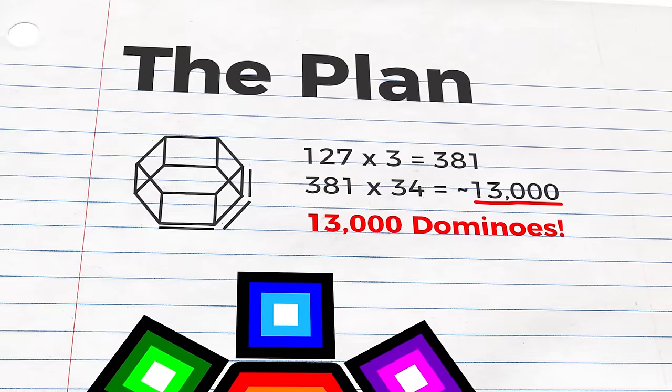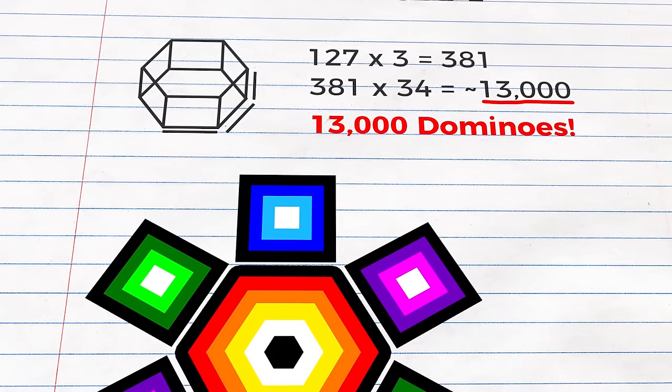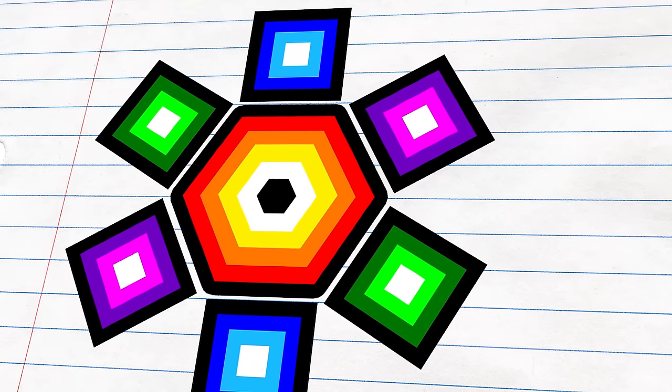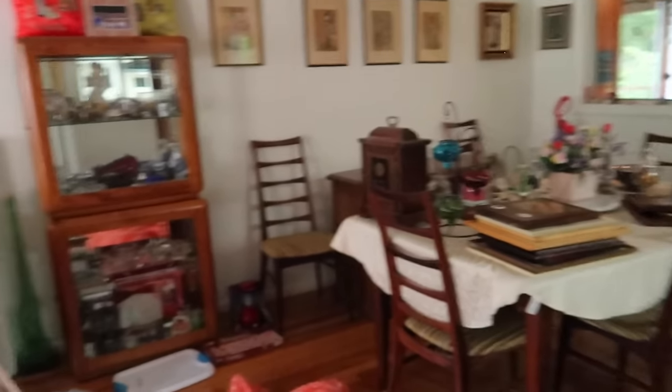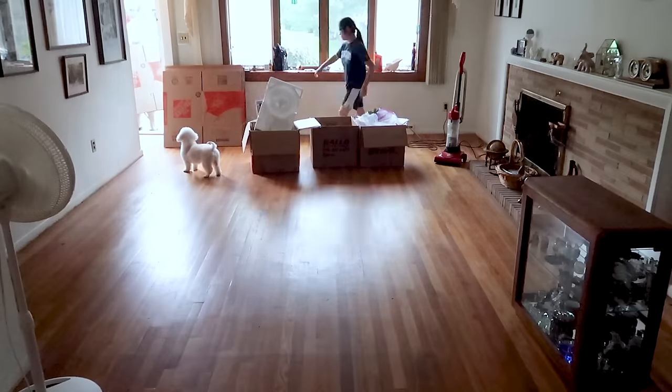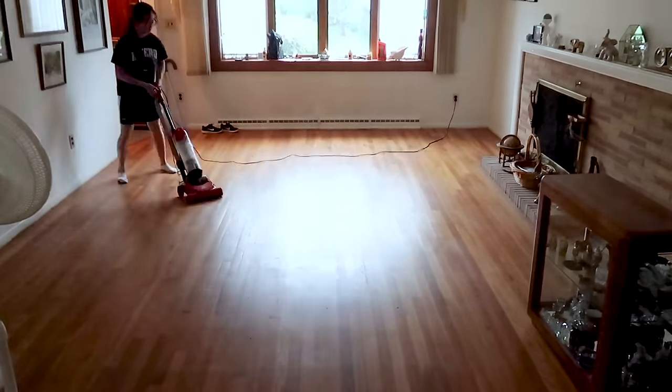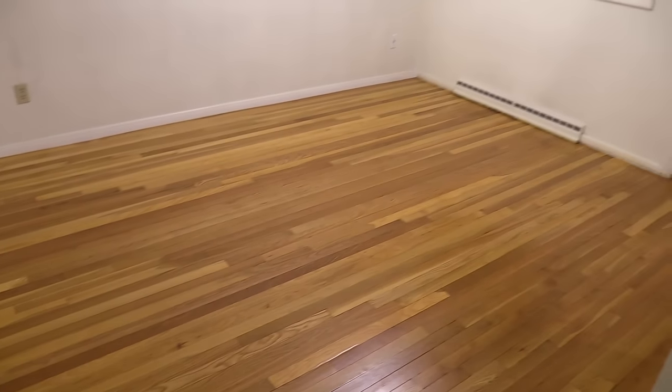I wanted to make the structure as visually appealing as possible, so each face has a different color and uses concentric hexagons and squares to make a really neat pattern. I'll be building the structure in my living room, which we converted into my new dominoes studio by moving out all of the furniture.